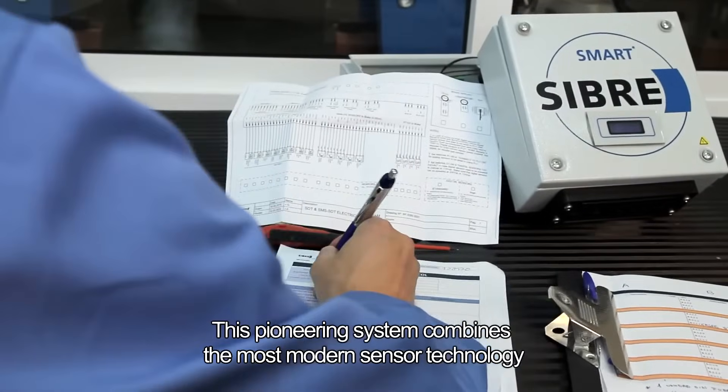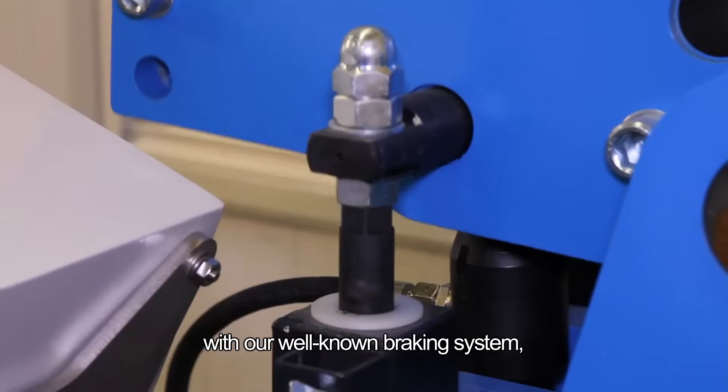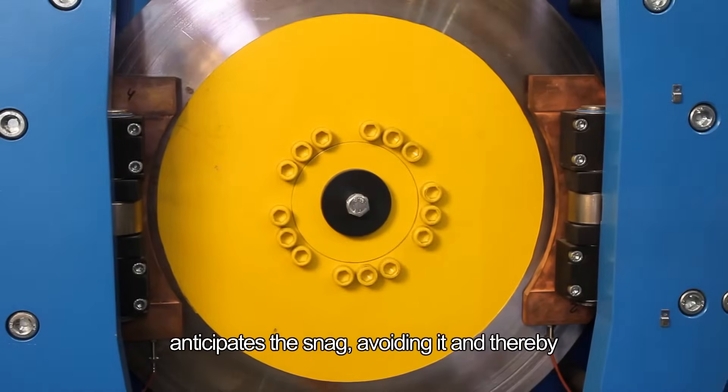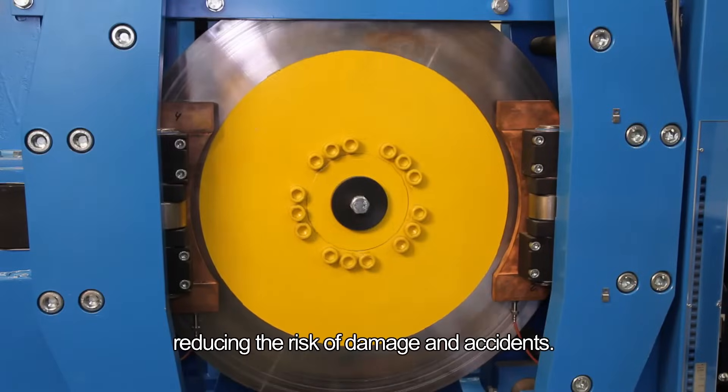This pioneering system combines the most modern sensor technology with our well-known braking system, which, unlike traditional systems, anticipates the snag, avoiding it and thereby reducing the risk of damage and accidents.